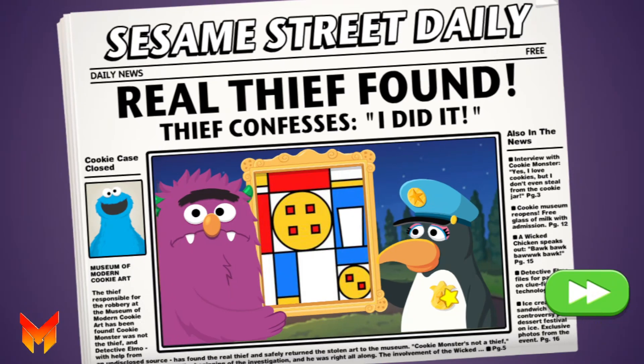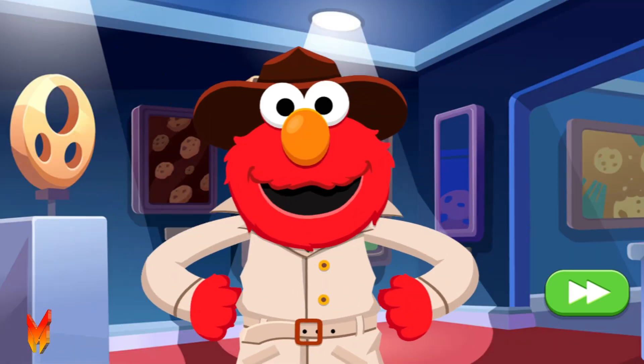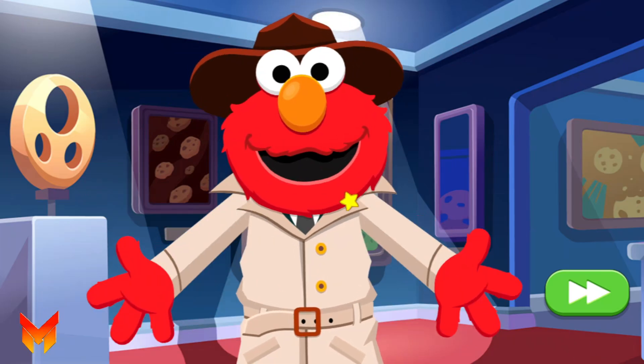Thief admits to stealing the cookie painting! Cookie Monster is free! Yay! Great work, Detective! Elmo couldn't have done it without you!